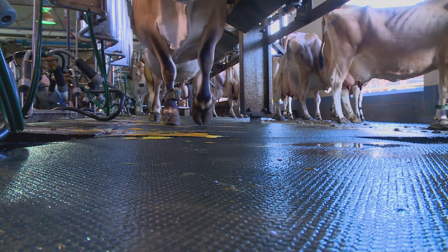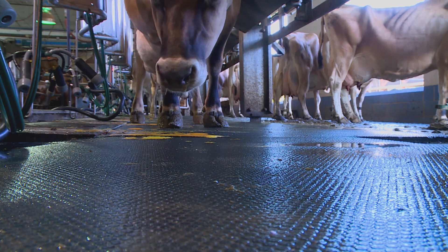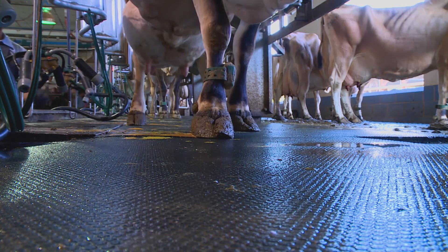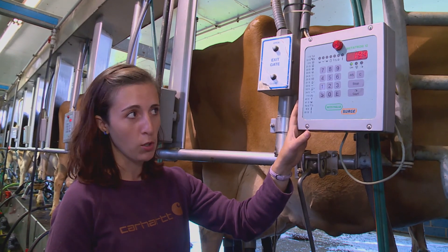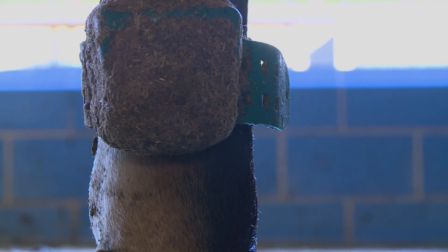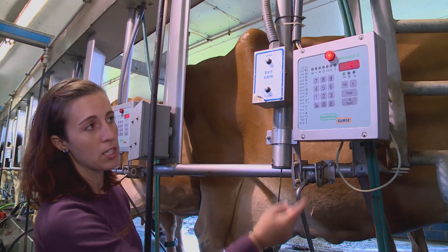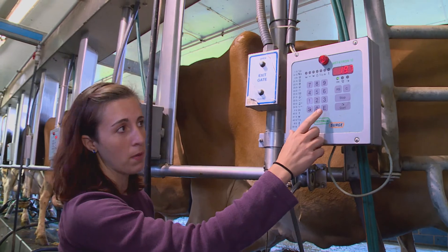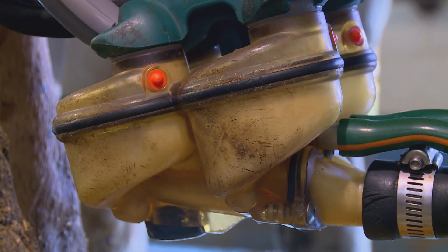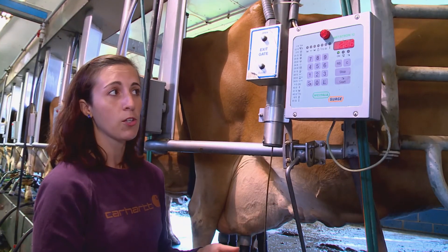And that's not all these faux Fitbits track. Not only does it track the steps, this unit actually tracks milk production. At each station, there is a computer. So each computer reads the pedometer that they have. Right now, this cow — as you can see, she's milking — and she's up to 19.7 pounds of milk. So the pedometers track the milk weights, send all that information to our computer system, and then we can download that onto our app.